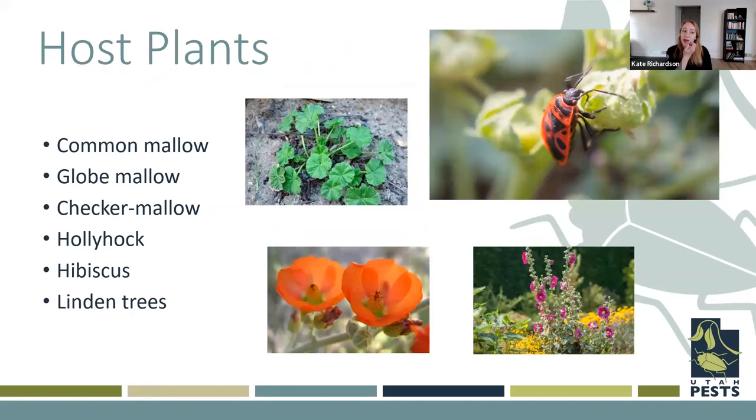As far as host plants go, we see these guys seem to have a good association with mallow plants. These can be kind of weedy, growing on the side of a house or in that parking strip. They tend to feed on the seeds of these plants. They've also been associated with hollyhock, hibiscus, and linden trees as well.